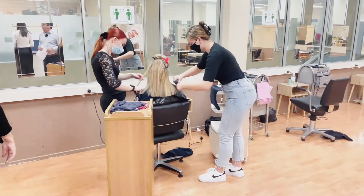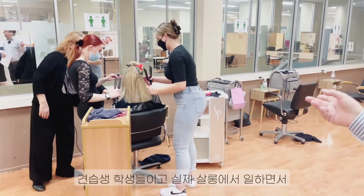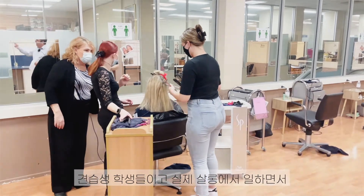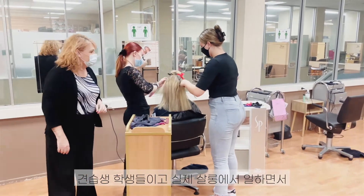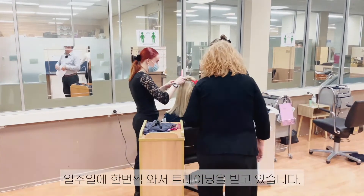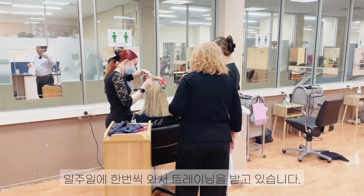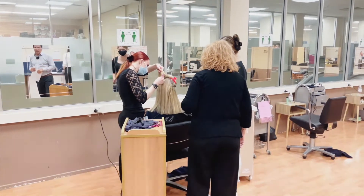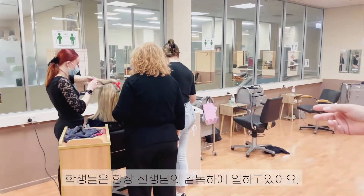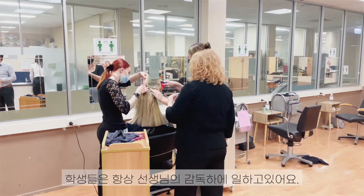They're applying what they learned. These students are apprentices — they work in a hairdressing salon, but they come one day a week to have their training here with us. So they do their training in the salon, but one day a week they come and apply what they've learned in practical activities, always under the supervision of a teacher.